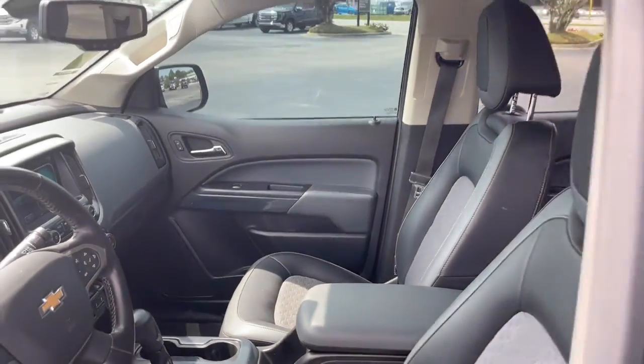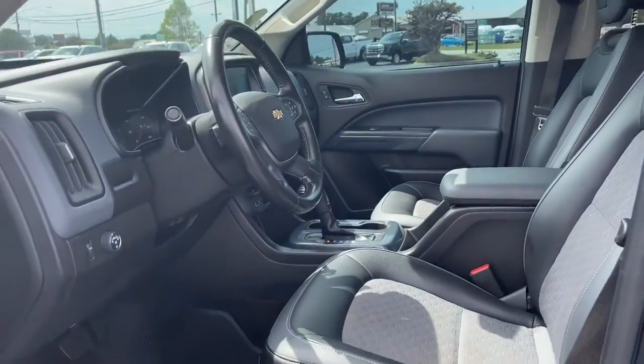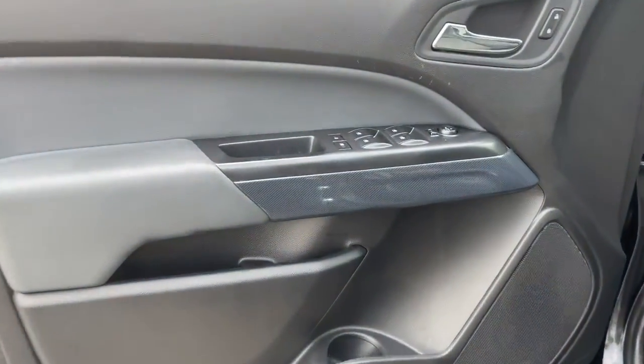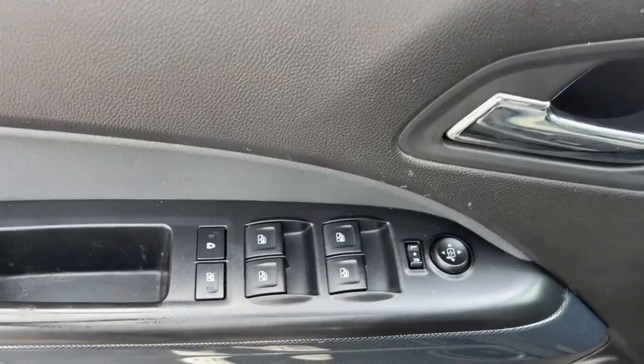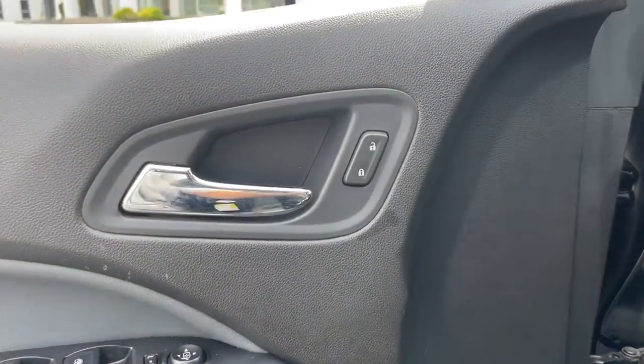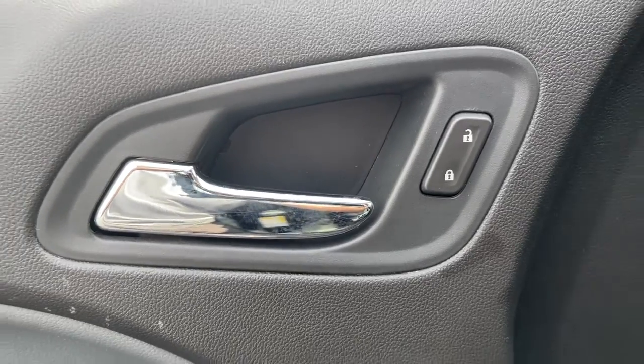The following are some of this vehicle's highlighted options: navigation system, keyless entry, heated driver's seat, fog lamps, remote engine start, power driver's seat, electronic stability control, aluminum wheels, intermittent wipers, tire pressure monitoring system.